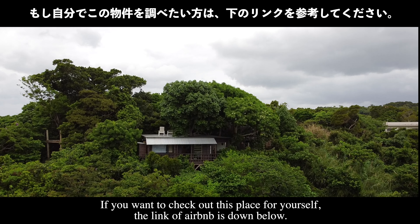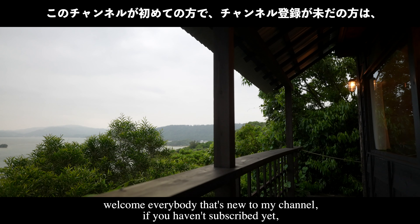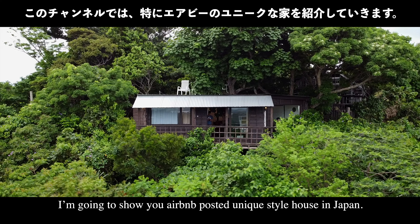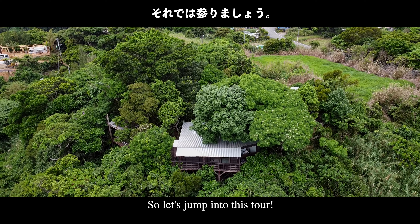If you want to check out this place for yourself, the link to the Airbnb is down below. Welcome everybody who is new to my channel — if you haven't subscribed yet, please do and like and share this video. I'm going to show you this Airbnb's positive and unique style treehouse in Japan, so let's jump into this tour.